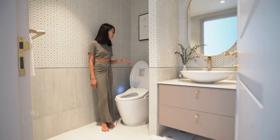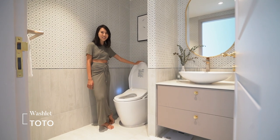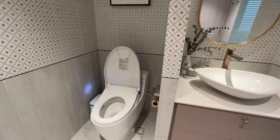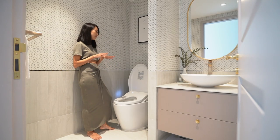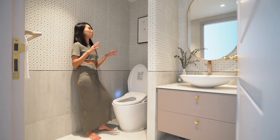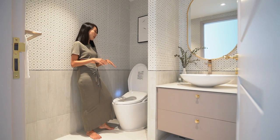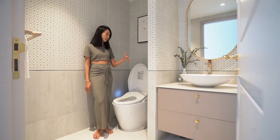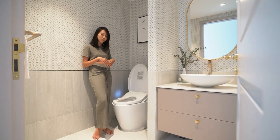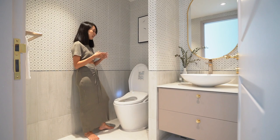This is my Toto washlet — it is absolutely life changing. Why wipe when you can wash, right? Washing is so much more sanitary and we really enjoy the experience every single time. When we use it, the seat is warm, the temperature of the water can be adjusted according to each individual's preference, and the best part is that it's self-cleaning.